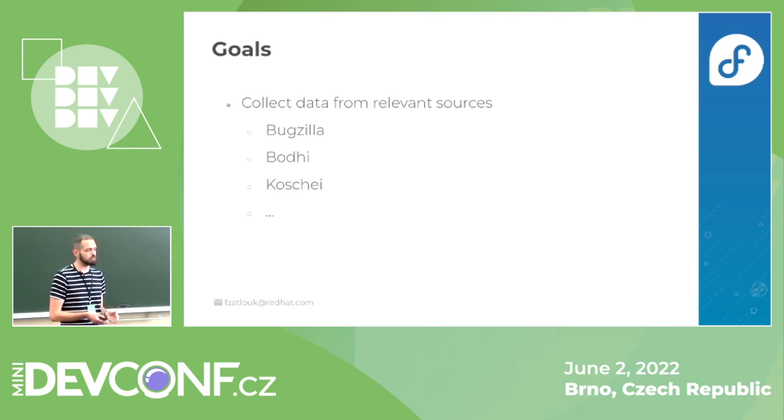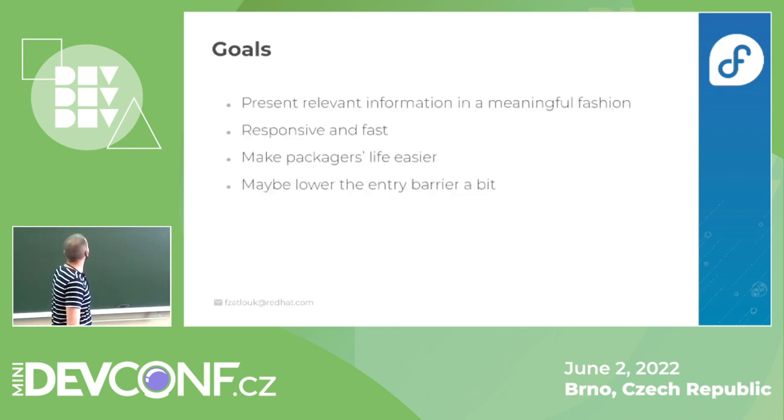The goals of PackageDashboard are to aggregate data from multiple sources like Bugzilla, Koschei, Koji, and many more, and display them in a condensed way so package maintainers have an overall overview of issues and information about their packages. The main goal is to make the life of a packager easier, because Fedora needs to support their packagers — they are the ones making the distribution happen.